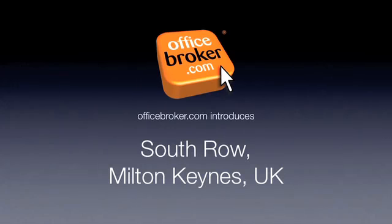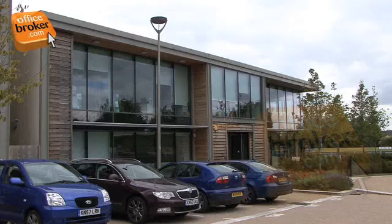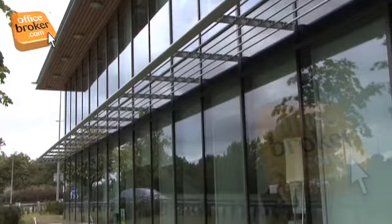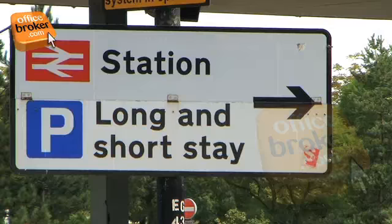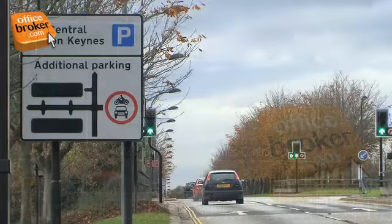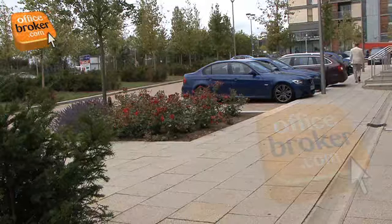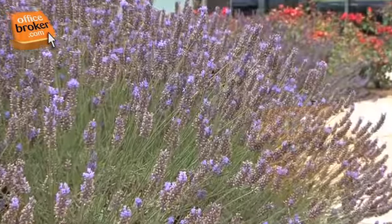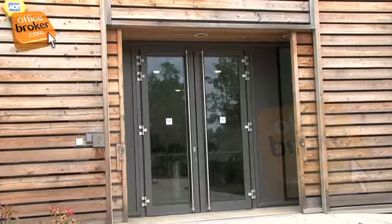Welcome to the officebroker.com office video tour of South Row, Milton Keynes. This modern, purpose-built business centre is within easy reach of useful amenities and public transport connections, including the Milton Keynes mainline station. The location also offers plenty of on-site car parking, and the business centre has been rated BREEAM Excellent, ensuring an environmentally friendly and secure workplace for you and your business.